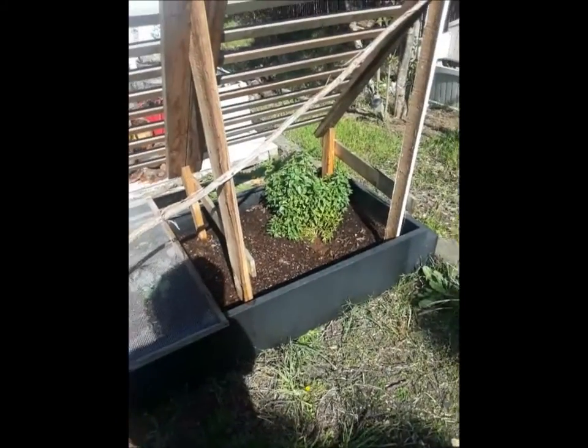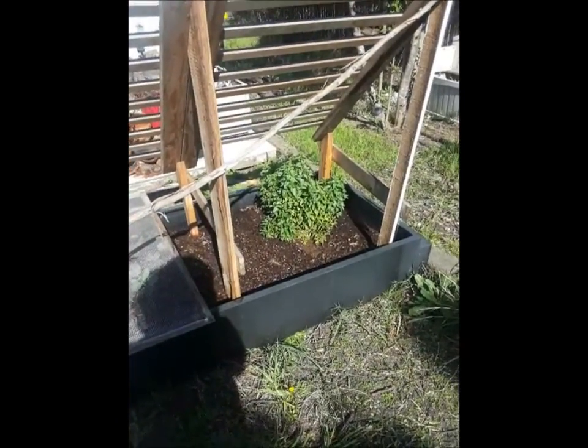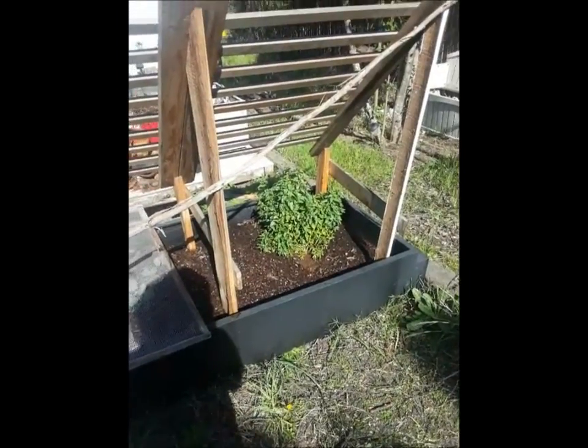I don't know if I do want to keep it there, but that plant — it's so well established. It'd be such a shame to damage it by moving it.